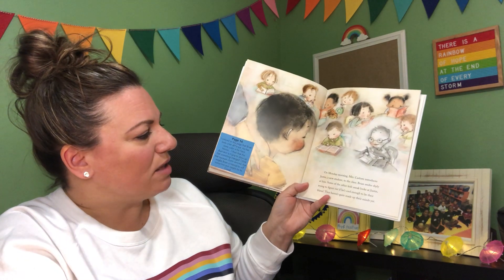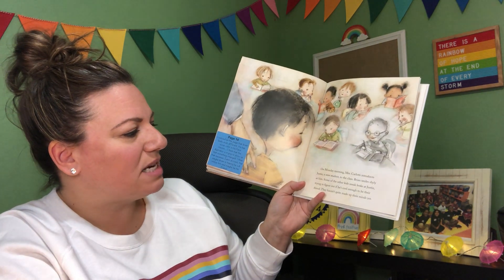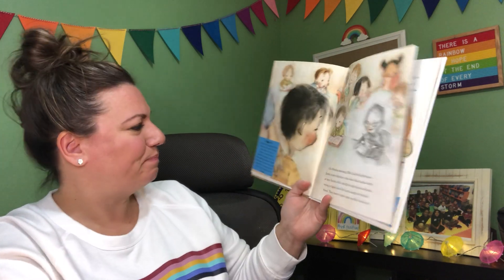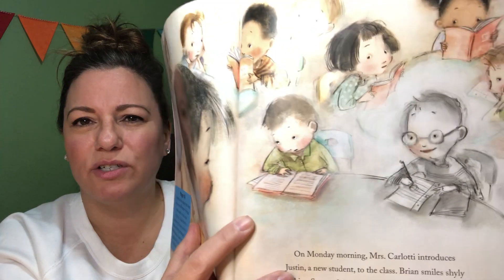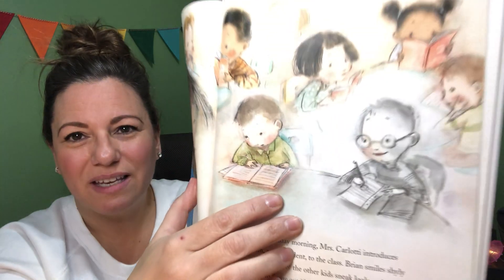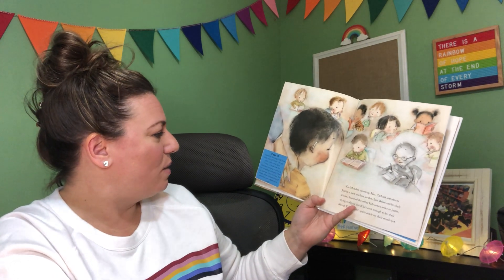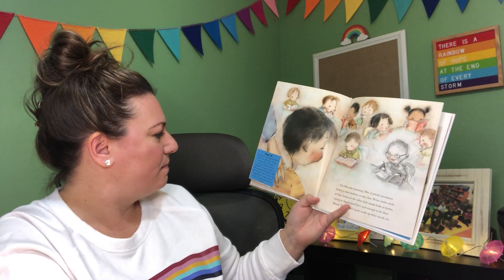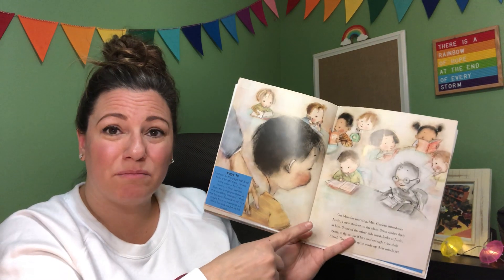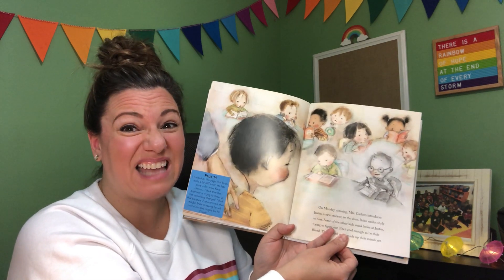On Monday morning, Mrs. Carlotti introduces Justin, a new student, to the class. Brian smiles shyly at him. Some of the other kids sneak looks at Justin, trying to figure out if he's cool enough to be their friend. Take a look at Brian here — do you notice anything different? It looks like he has a little color on his face. I think the illustrator is trying to show us that something has changed. Because Justin arrived, maybe Brian is hoping Justin will notice him and they'll be friends.